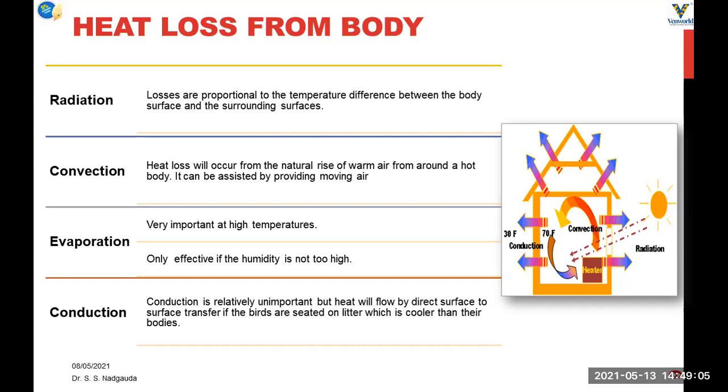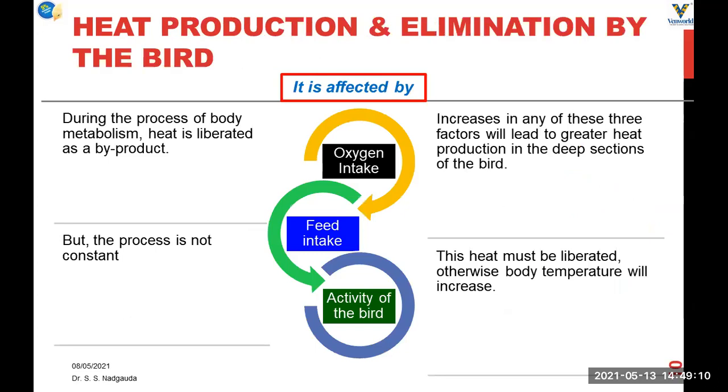There needs to be a perfect balance between heat production and heat loss from the bird's body for better well-being. This heat is liberated as a byproduct of metabolic processes, but these processes are not constant — sometimes there will be more heat generation, sometimes less. Heat generation during metabolic processes is affected by oxygen intake, feed intake, and activity of the bird. Increasing any of these three leads to greater heat production. If this heat is not liberated from the bird's body, the bird's body temperature increases, causing heat stress.